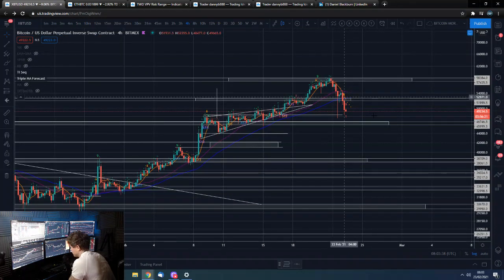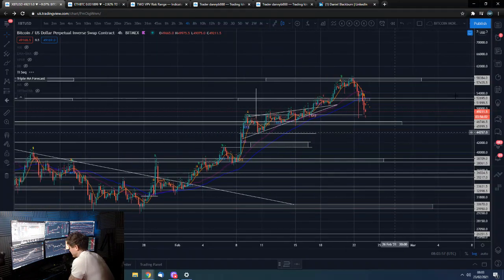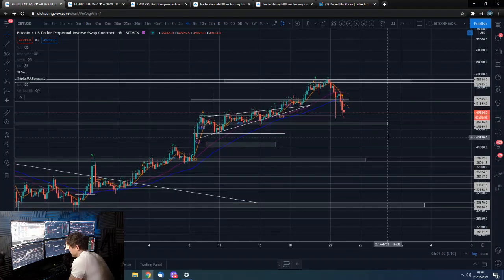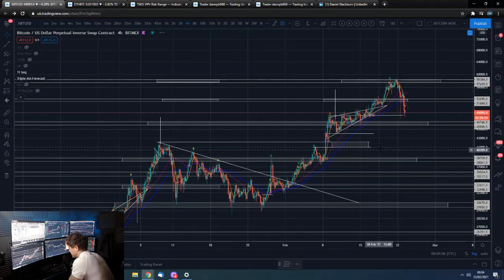This is a pretty savage move and it could take us lower. Price action will often move up the escalator and down the elevator - we go up in a staircase fashion and come down pretty quick. That doesn't mean we're going to keep coming down forever; it just means we come down quick and then we're going to pretty much turn back around again.